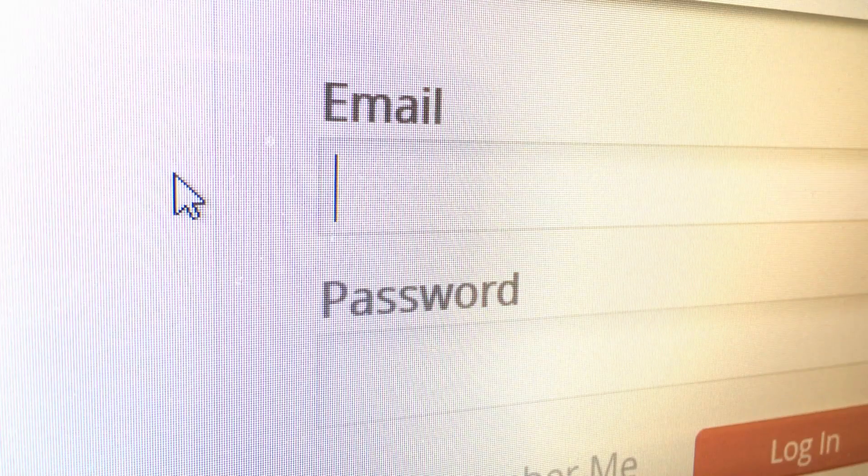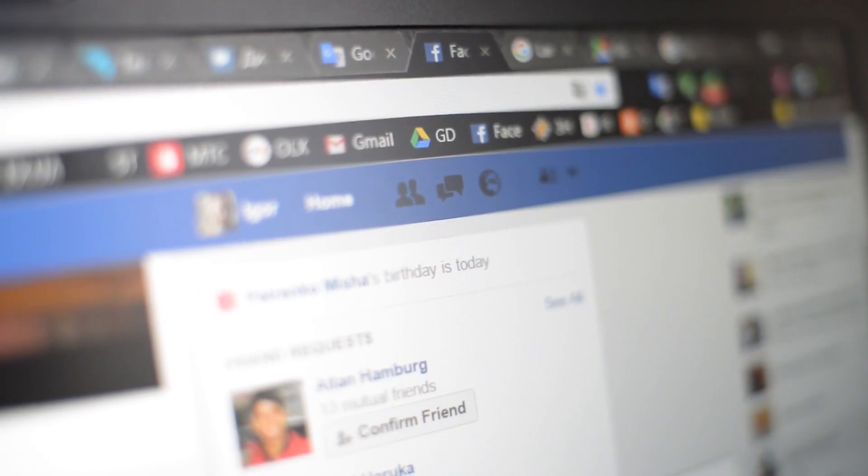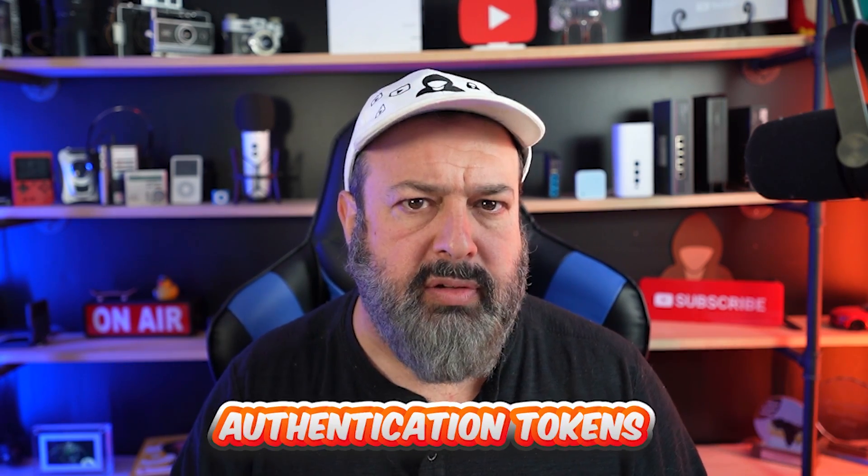Imagine having to put in your username and password and then your two-factor authentication every single time you want to check your email, or every single time you want to quickly check your calendar, or see what's going on on Facebook or the latest tweets. That would be so irritating. So what websites and online services do is remember you. You log in once successfully, and the next time you visit that site from the same computer and the same browser, it knows that it's you and you don't have to keep putting in your credentials. It does this with a combination of cookies and authentication tokens. Without getting into the technical details, essentially it's a file stored on your computer that confirms you have access to that website.